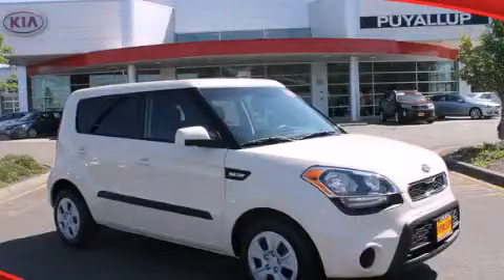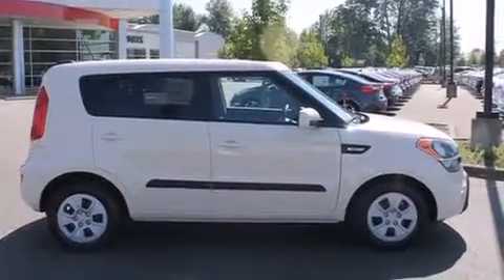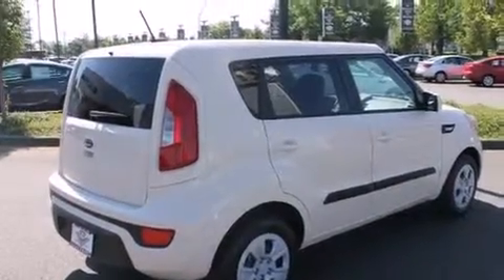This is a brand new 2013 Kia Soul. Space, utility and fun in one unique package. It features a 1.6 liter 4 cylinder engine and a 6 speed automatic transmission.